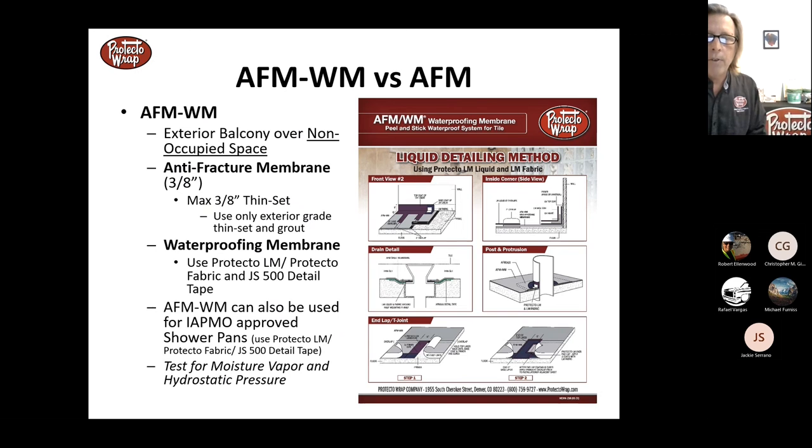Three-eighths-inch crack isolation means horizontal or lateral movement — if the concrete moves side to side, the membrane absorbs it and prevents that energy from cracking the tile on top. If the slab is moving vertically you have bigger issues. All concrete will crack — there are two types: concrete that has cracked and concrete that will crack. An anti-fracture membrane allows the crack to move without transferring energy up to crack your tile.